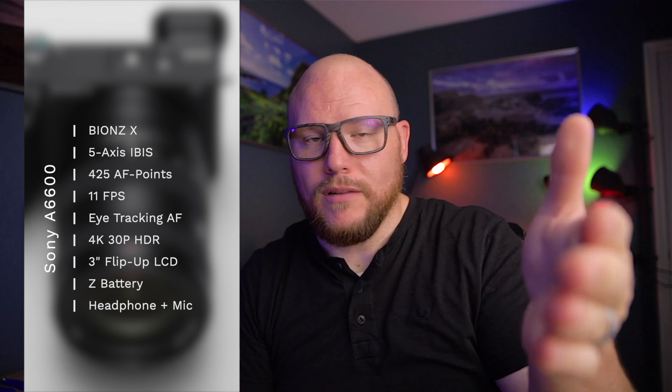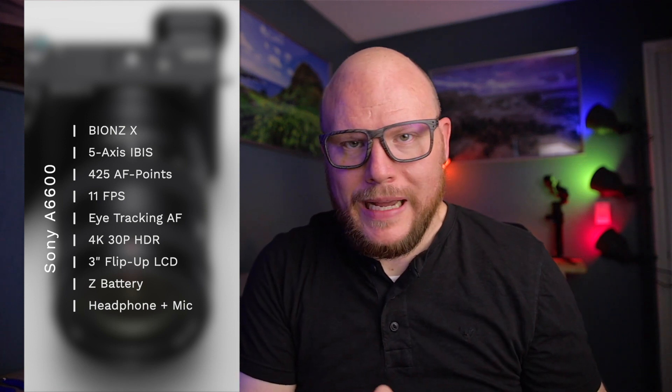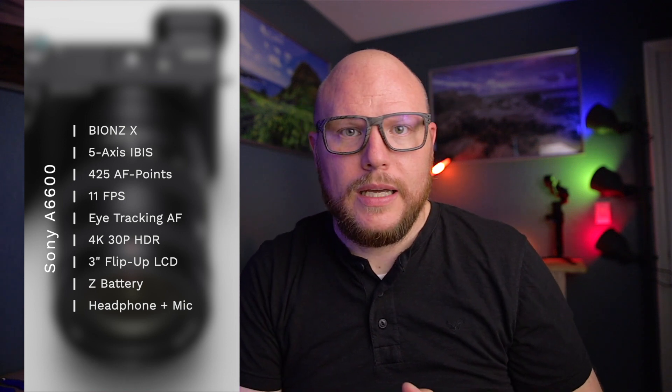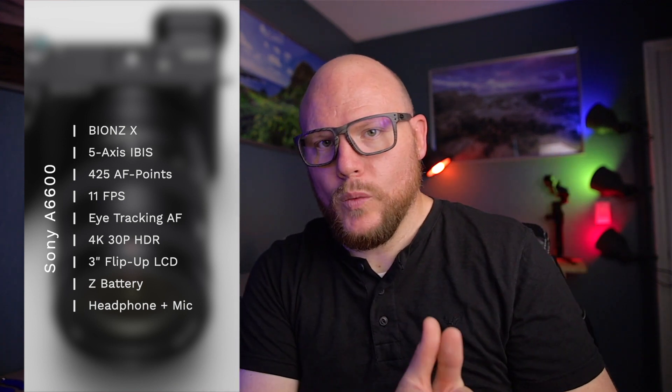On my 6D Mark II, which has a transplanted AF system from the 80D, the autofocus points cover just a small area in the center. Right now shooting in live view, it uses dual pixel autofocus and can stay focused on my face. The a6600 shoots at 11 frames per second with continuous autofocus tracking, and that includes the eye tracking technology from newer Sony cameras. Real-time eye tracking works for both video and stills, and covers both people and animals. The camera also shoots 4K with HDR and has a flip-up tilting touchscreen.